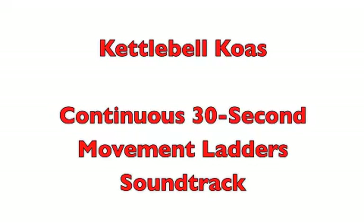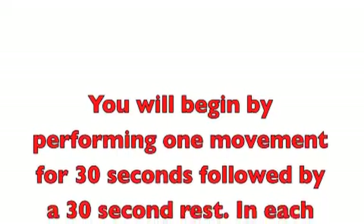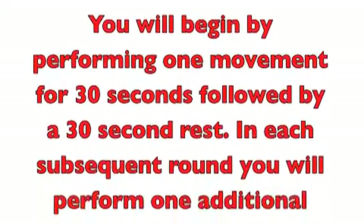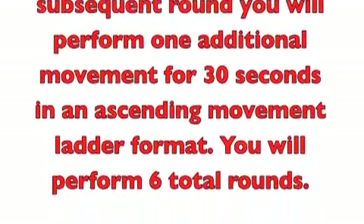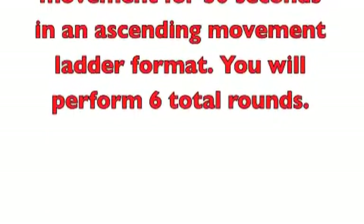Welcome to Catobel Chaos — continuous 30-second movement ladders. You will begin by performing one movement for 30 seconds followed by a 30-second rest. In each subsequent round, you will perform one additional movement for 30 seconds in an ascending movement ladder format. You will perform six rounds. Just listen and the music will tell you exactly what to do.